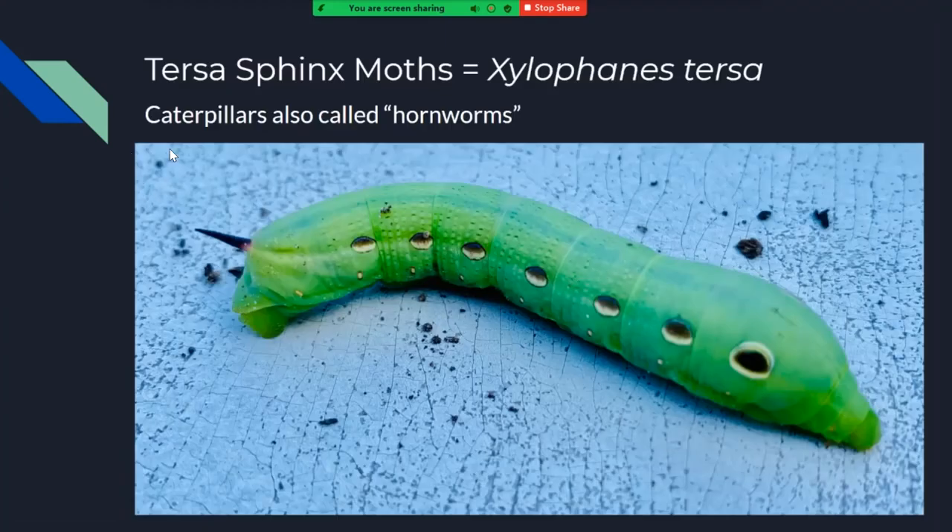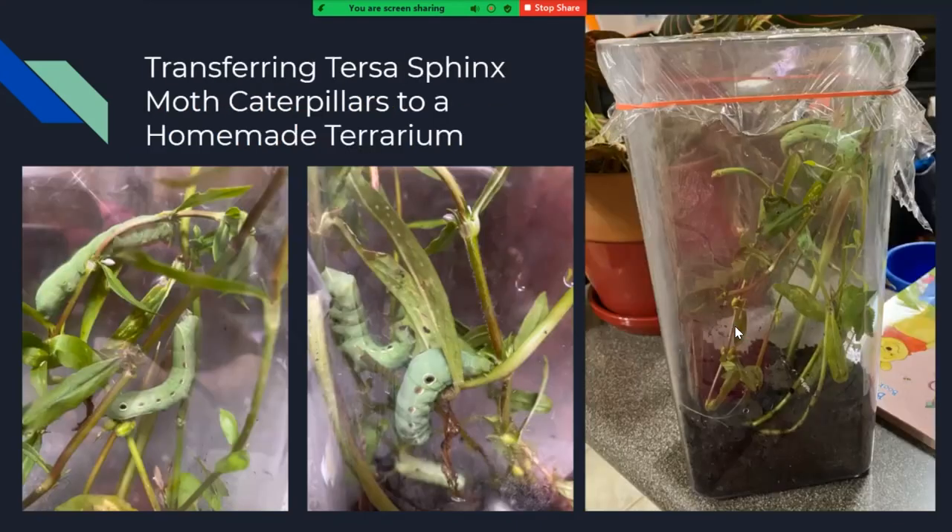Here's one of these hornworms. The caterpillar is known as a hornworm because they've got this horn on the end. I used my iNaturalist app to identify this as a Xylophanes tersa caterpillar — it would become a moth. Here we have my homemade terrarium — just an OXO container. I originally tried to give them hosta leaves because I had found the first one in my garden bed where I was growing hostas, but they wouldn't eat any of those. I found that they were eating this other weed instead.